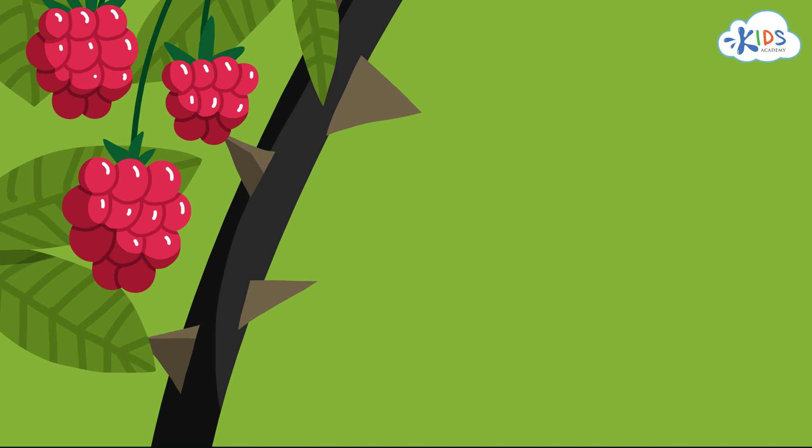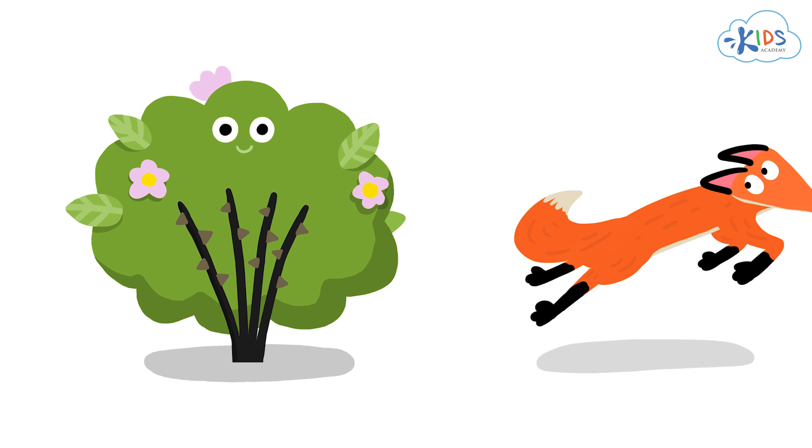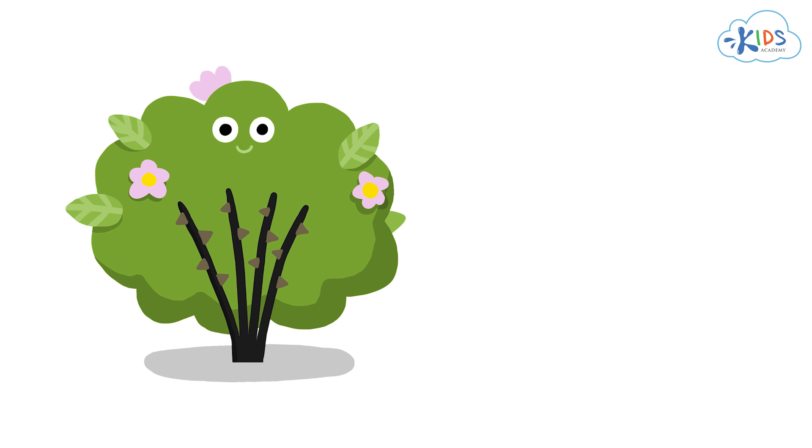This plant has thorns on it. These keep animals from eating the delicious fruit the plant makes. We will get to the fruit later.